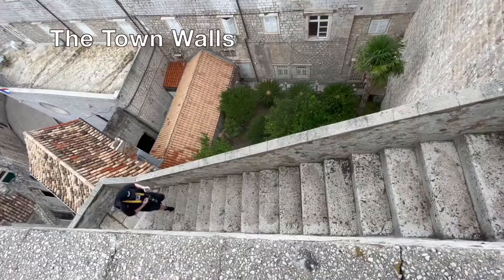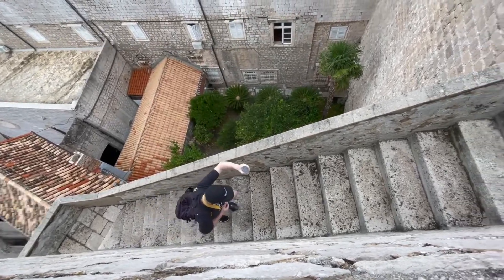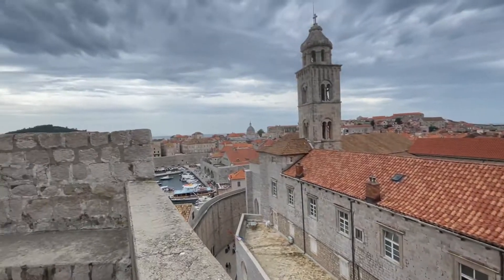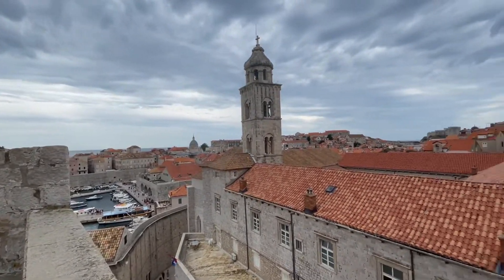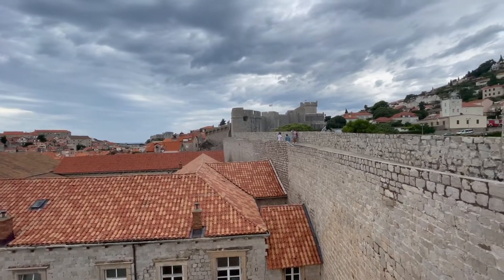Another thing we'd recommend doing is the walk around the old town walls. We got up really early to do this — it opens at eight o'clock, so I'd recommend getting there for eight just so you can beat the crowds.